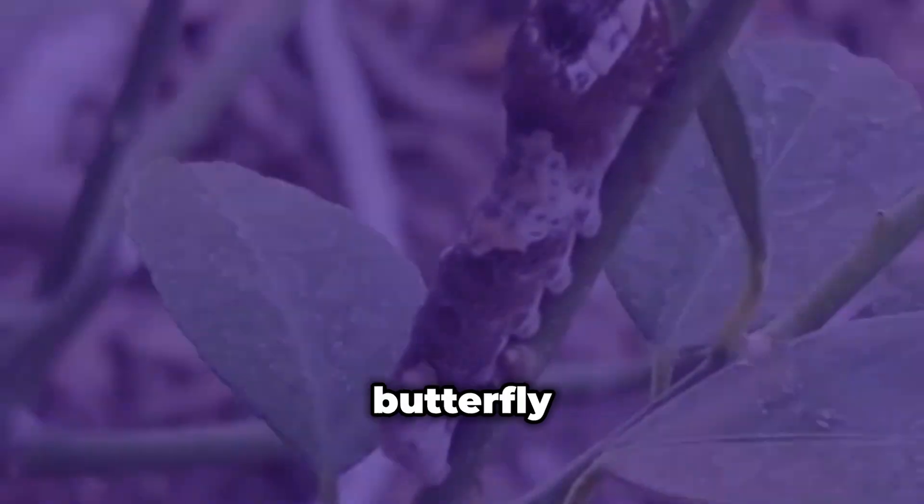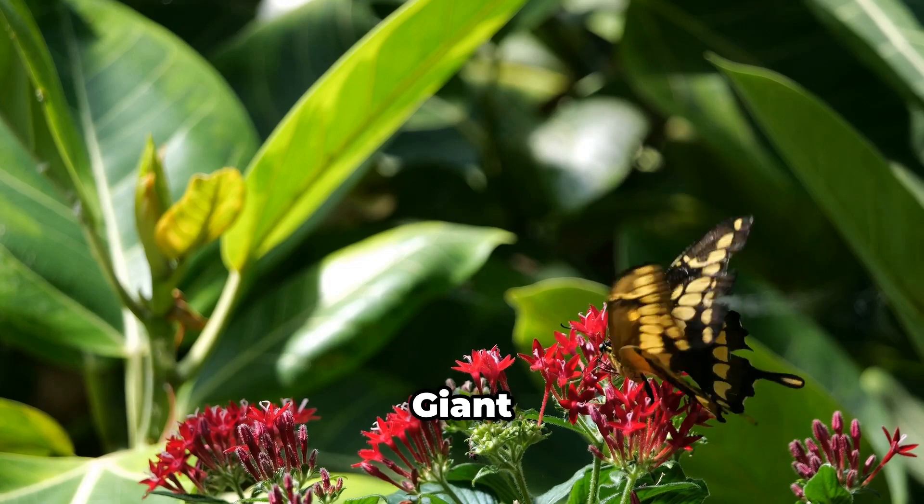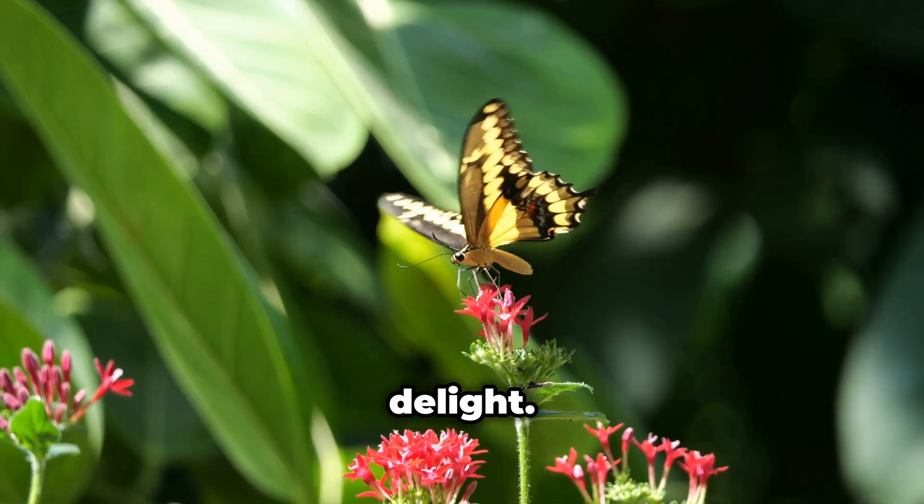This is gonna blow your mind. A butterfly that looks like bird poop — you heard that right. Meet the giant swallowtail butterfly, a master of disguise and a gardener's delight.